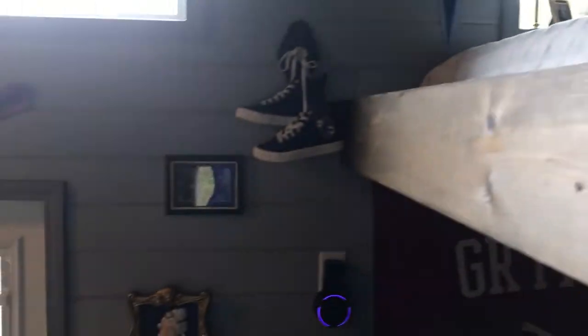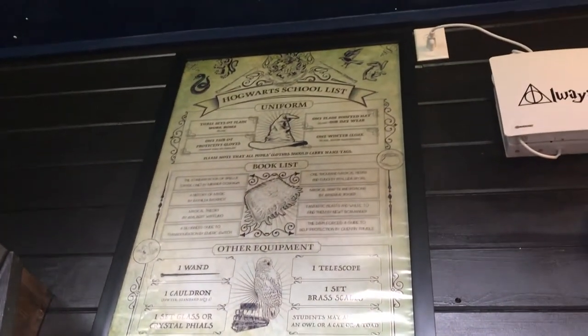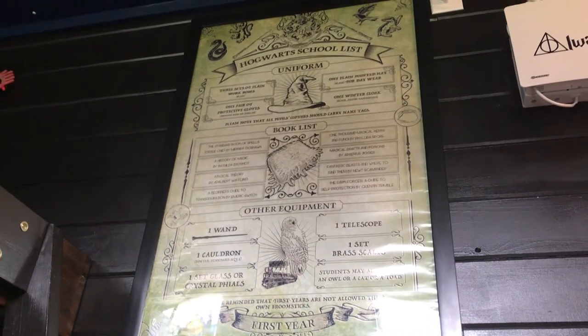Coming back down the stairs, we have this nice first year at Hogwarts poster — it's got the uniform, book list, and other equipment that you might need.